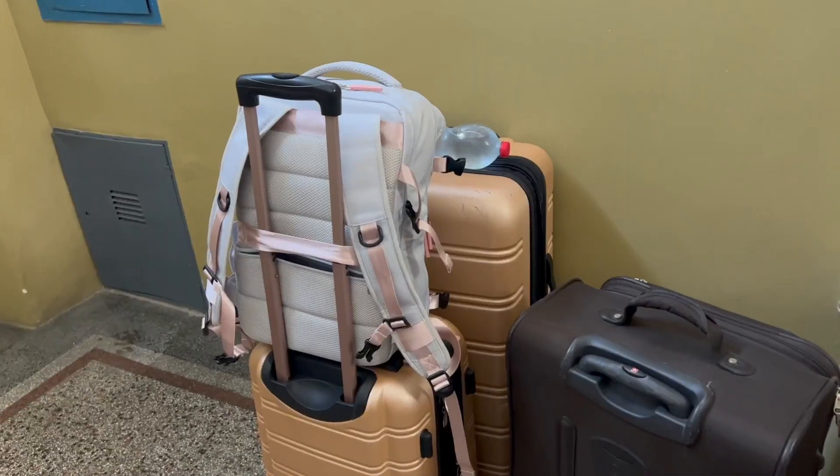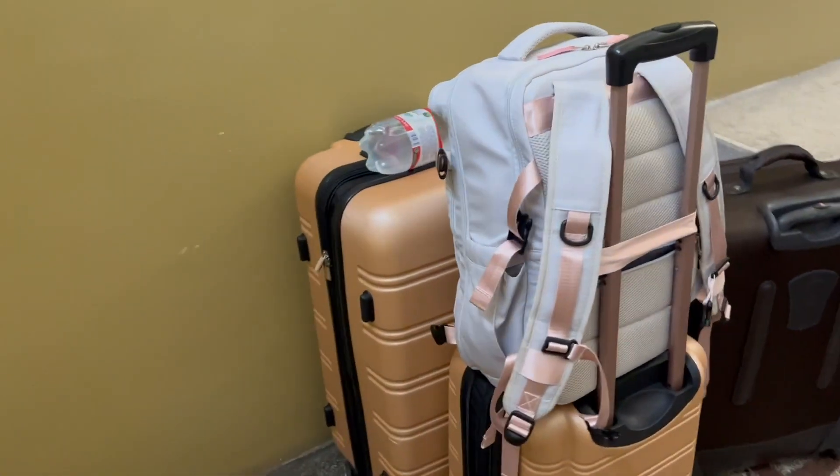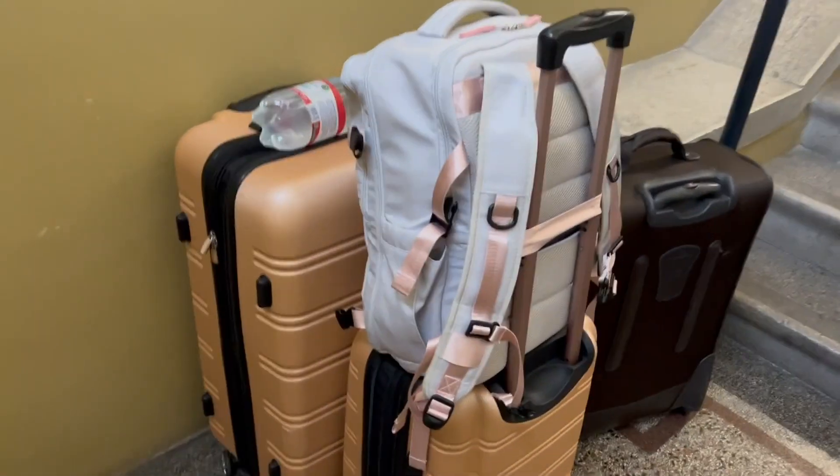Hey, it's Hannah with WTI. If you're looking for a quality set of luggage, look no further. This set from Rockland, the Melbourne collection, is absolutely perfect. I got the large and the carry-on size in this beautiful pink champagne color.